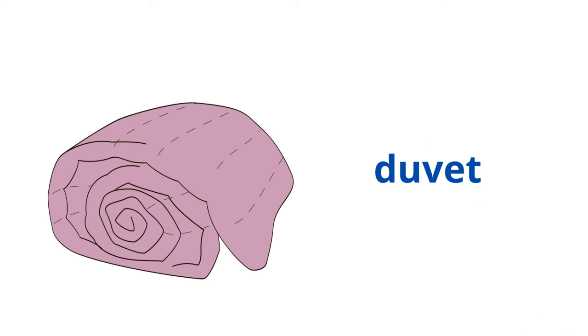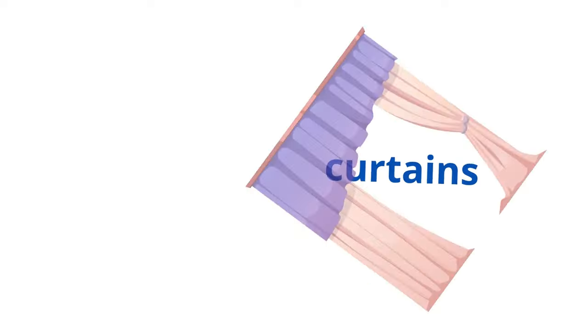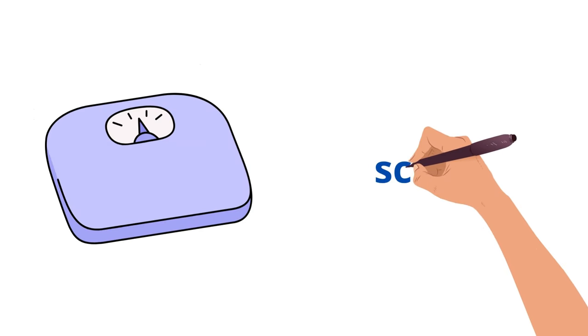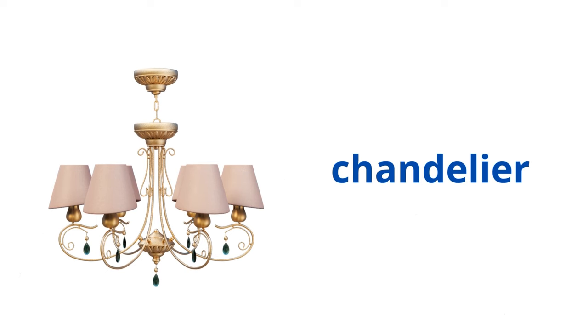Duvet. Curtains. Power socket. Scales. Chandelier.